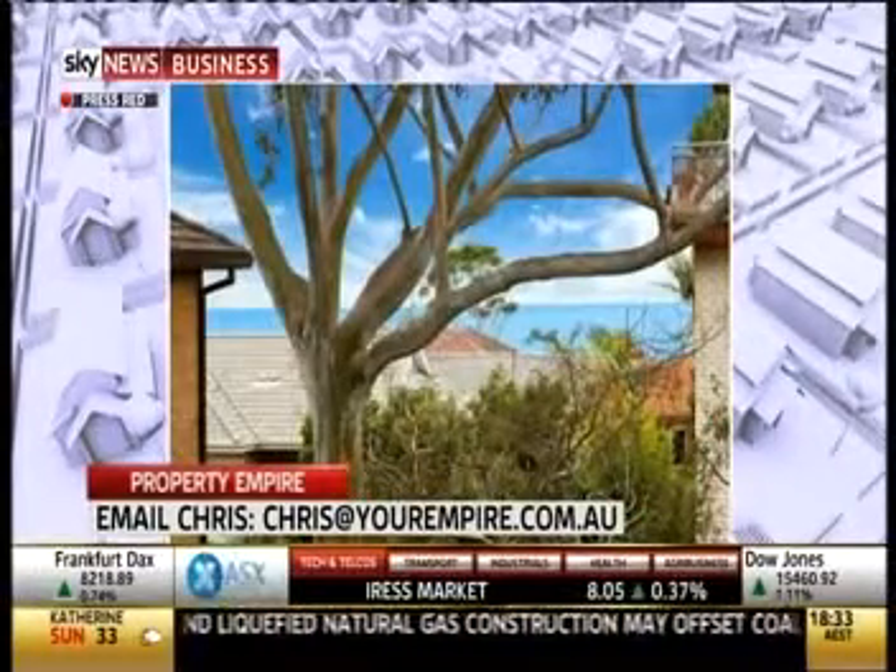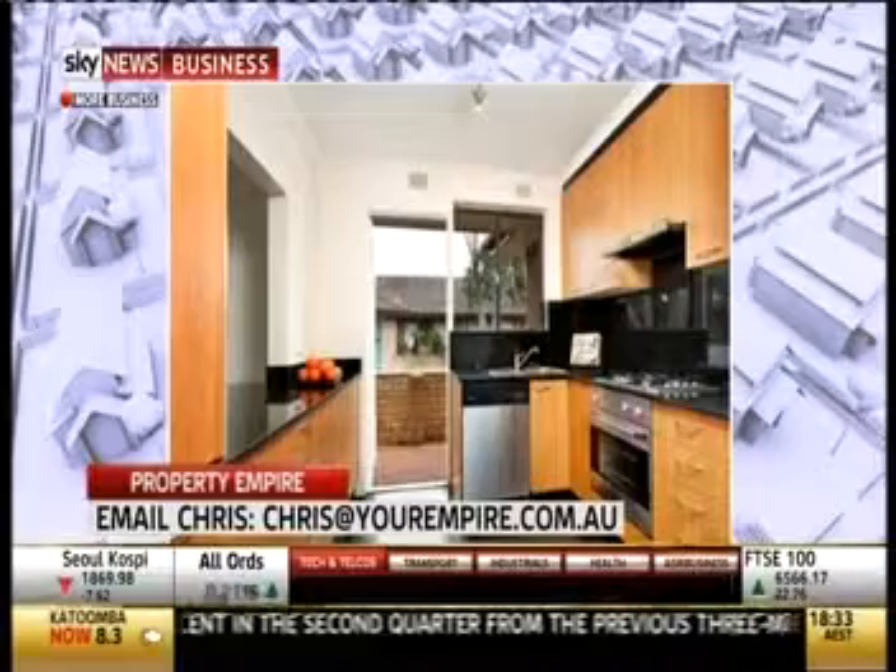The blonde brick is a bit of a negative — it doesn't look that pretty — but that could be rendered for a price. So really it comes down to the strata fees. At $1,200 a quarter, we'd normally look at around $750, so there's an extra $500 to $600. Does that make a difference? It makes a huge difference.